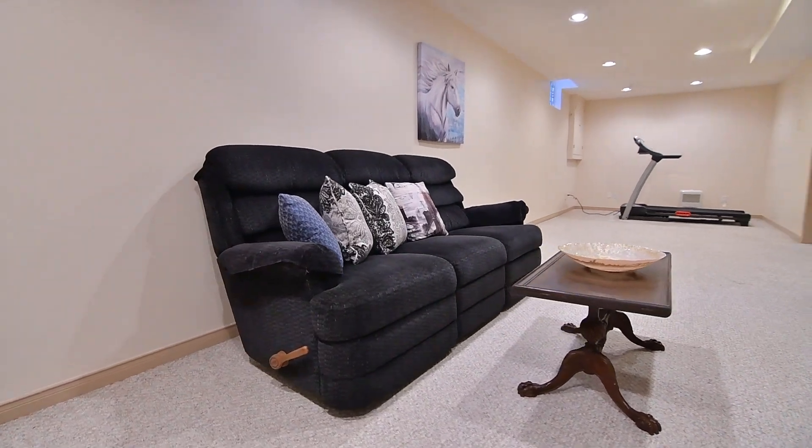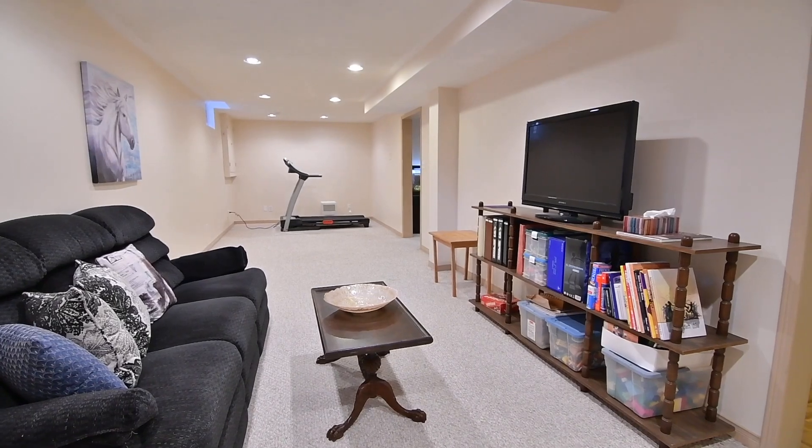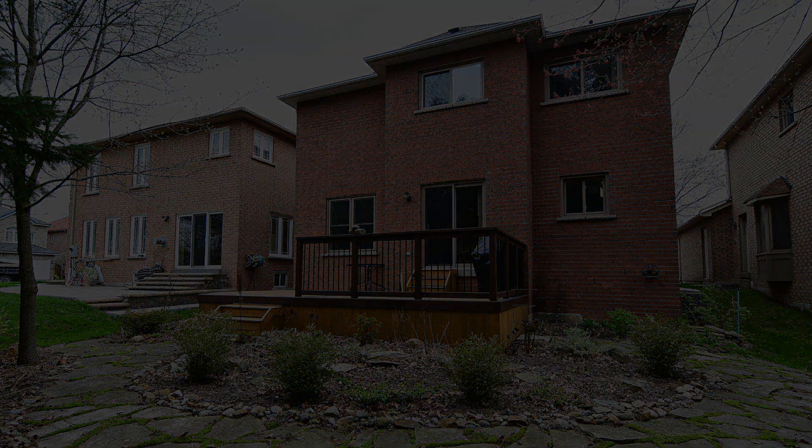This home is a short walk to Medivale Public School, TTC service, parks and a public library. Centennial College and University of Toronto campuses, as well as the Toronto Pan Am Sports Centre, are also nearby. It's just a short drive to the Rouge Hill GO Station and access to Highway 401 for downtown commuters.